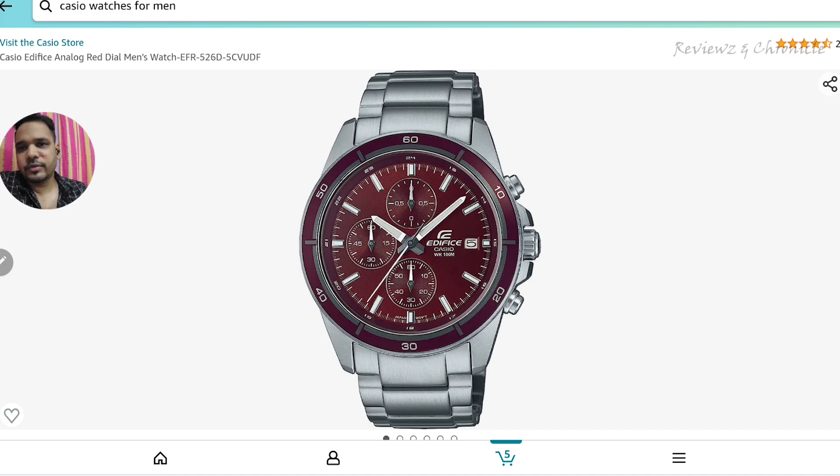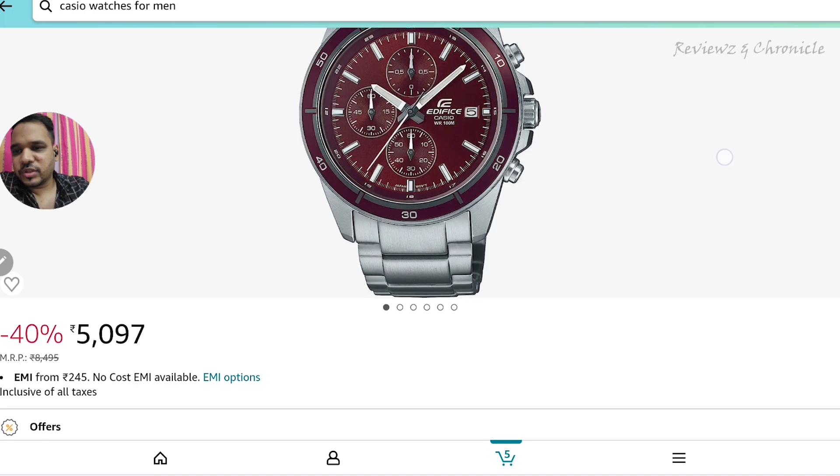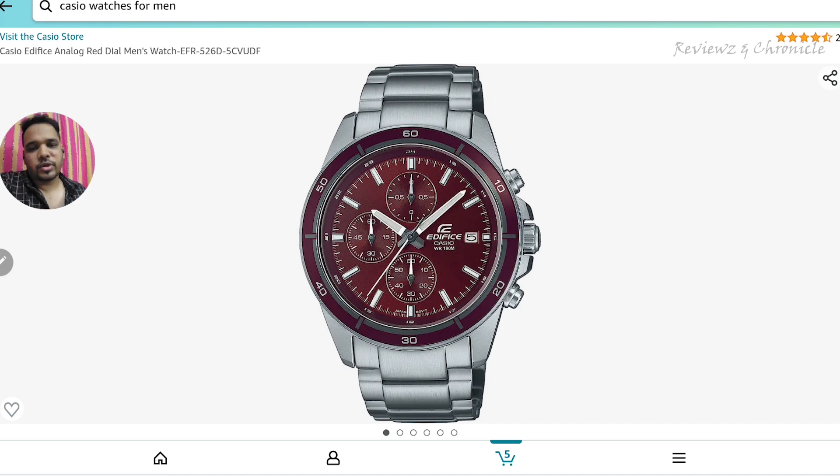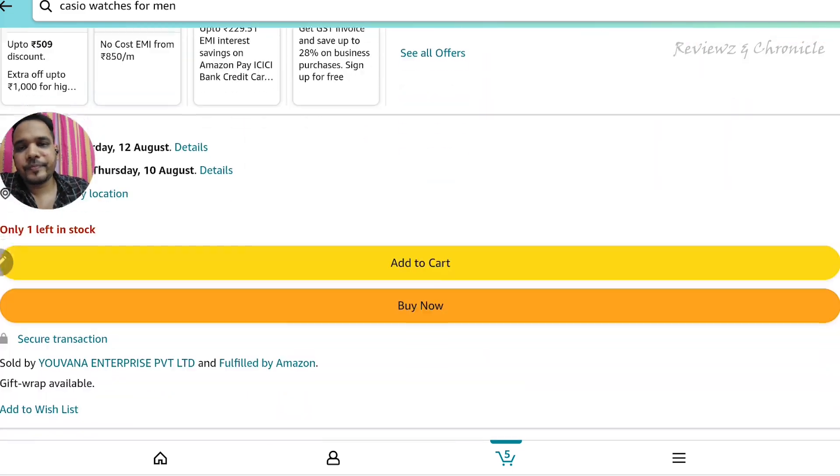The model number is EFR-560D-5CVUDF — I'll share the link in the description. This is a chronograph watch, available at around 40% off near 5000 rupees. The dial is really beautiful; the bezel has markings at 10, 20, 30, 40, 60 in 10-minute intervals. It has luminite hour markers and hands. There's a date display, Edifice and Casio branding, 100-meter water resistance, and a chronograph feature with a date crown and two pushers. I had a similar Edifice watch and I really recommend this one.